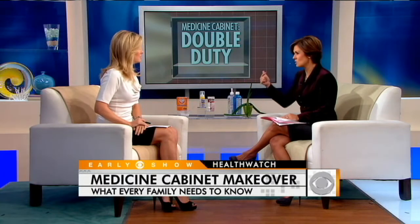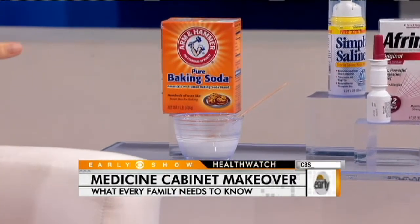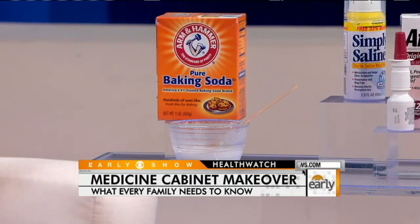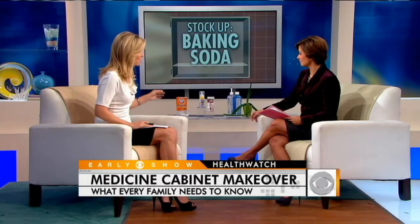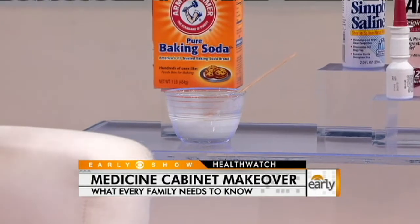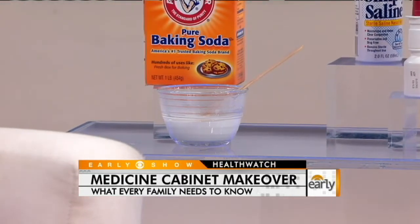I use it in my fridge, I use it to cook, but I've never heard of it in your medicine cabinet. Well, it can belong in the medicine closet and actually can serve some double duty because dentists — if you look at a lot of toothpaste, you'll see it contains baking soda. It's very good for oral hygiene and dental well-being, but it can also be mixed with water and used to soothe rashes and some bug bites. You just mix about three parts baking soda to one part water, make a little mixture of it, put it on, allow it to dry, and it's very soothing.